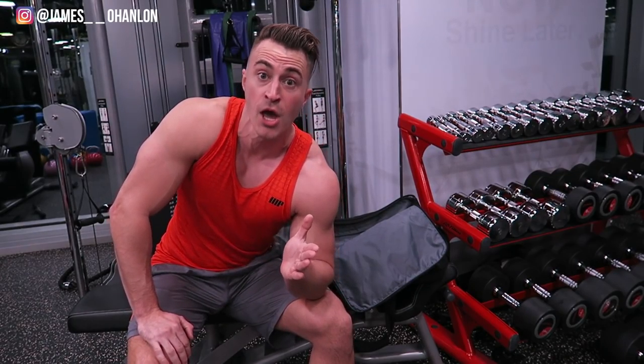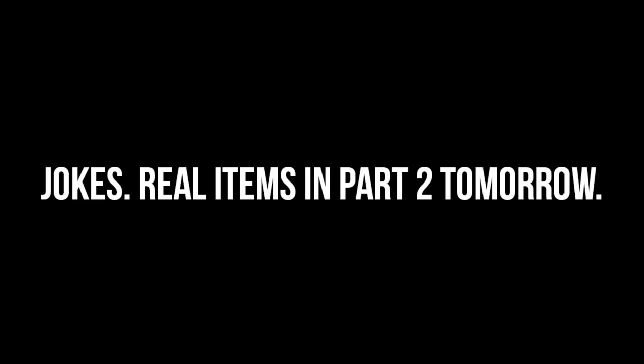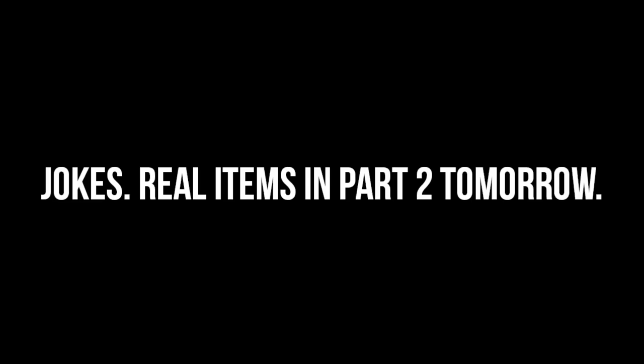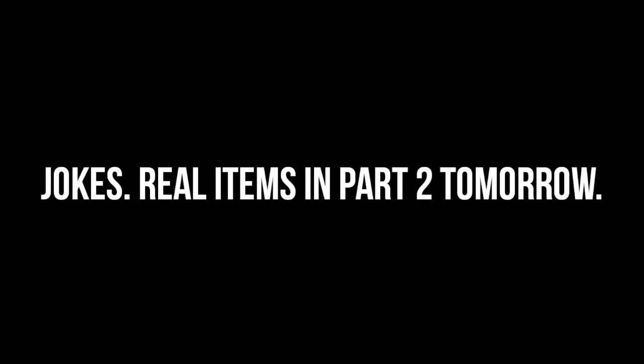And that is everything that is in my gym bag. I hope you've learned a few things — you're not going to be able to go to the gym without pretty much every single one of these items. If you're thinking of doing it without them, forget it.